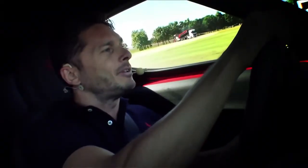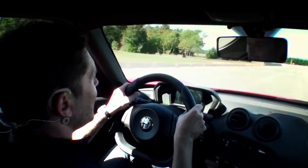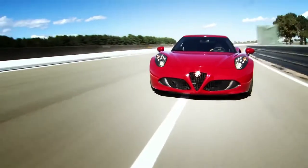The braking feel is excellent. It decelerates pretty quickly and you almost never feel the ABS cut in. Excellent driving feedback, thanks to the mechanical steering.